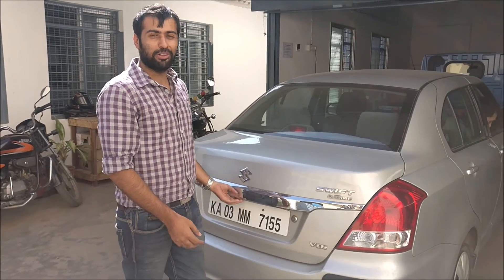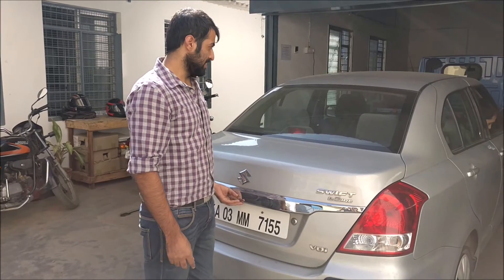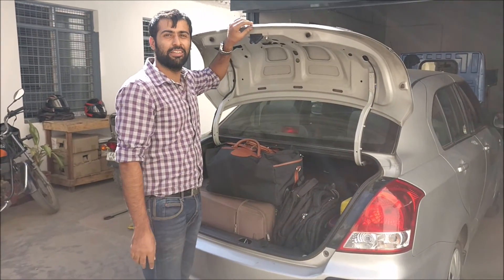Let us explore the amount of space we still have in the boot even after fitting our hybrid technology into this car. The space is humongous if you compare it with the CNG kit.